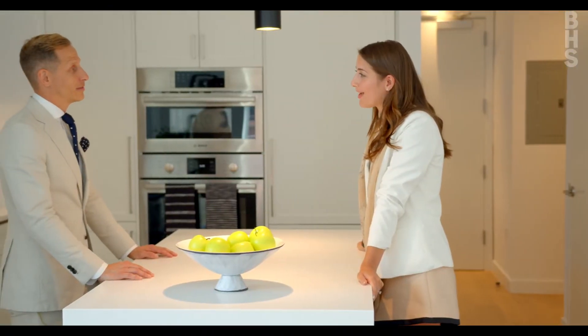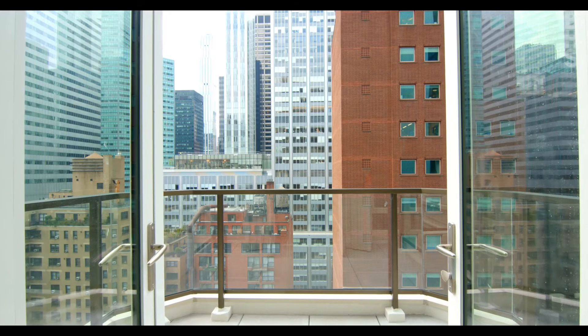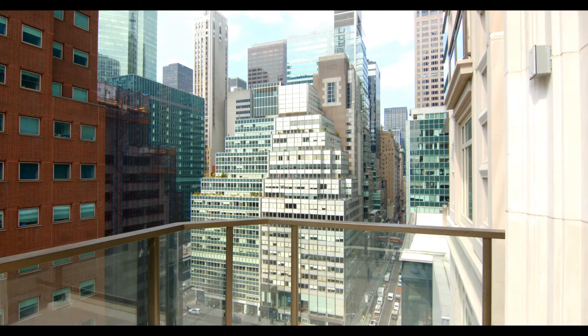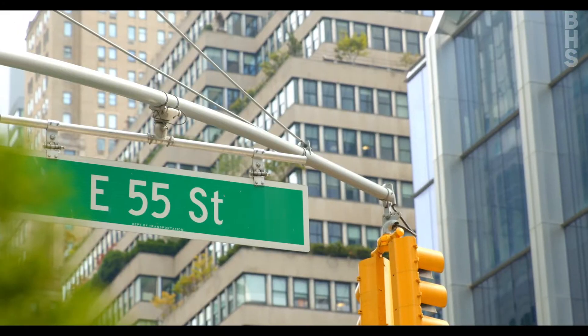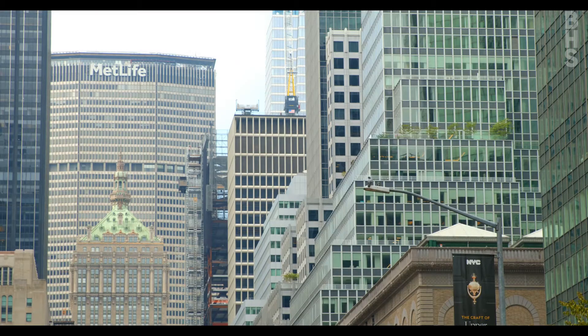What makes 115 East 55th Street so unique in today's market? First and foremost it's a free market rental, which the city hasn't seen a lot of in the past years. The second is a location surrounded by condominium buildings, which makes the rental a good opportunity to be in this neighborhood. We're right off of Park Avenue, steps from the park, steps from all the best shopping in the city as well as restaurants and culture.